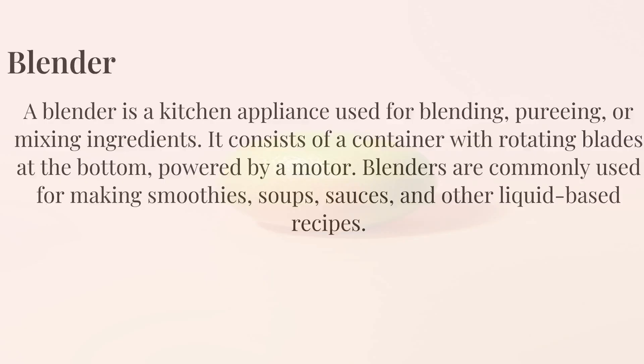A blender is a kitchen appliance used for blending, pureeing, or mixing ingredients. It consists of a container with rotating blades at the bottom, powered by a motor. Blenders are commonly used for making smoothies, soups, sauces, and other liquid-based recipes.